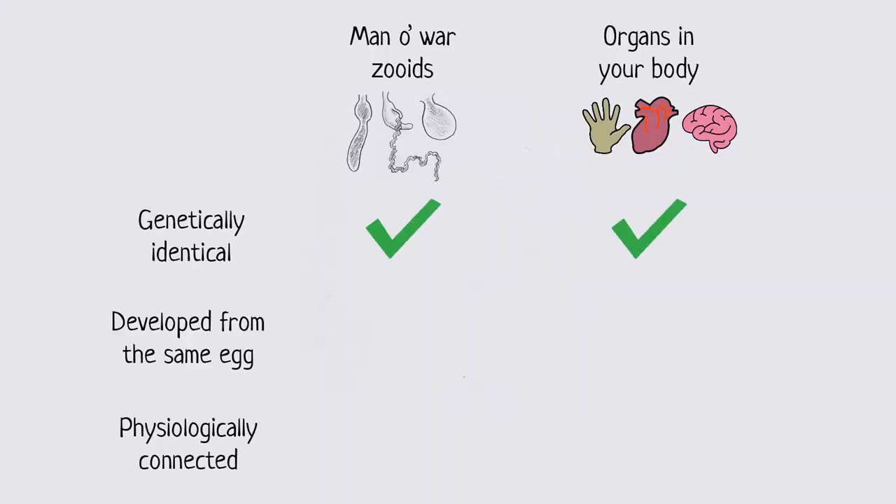If it sounds strange that the zoids look so different — some with tentacles, some with digestive capabilities, some reproductive — remember that this also applies to all the organs in your body. My hand, my heart, and my brain are all genetically identical to each other. They develop differently because the genome is expressed differently in different tissues depending on how it's regulated. So if you've been following along, you might wonder: what is the difference between a Portuguese Man O' War and just any other animal? Why do we call it a colony if the zoids are all genetically identical, developed from the same egg, remain attached, and share nutrients? They're all part of the same integrated body. So why call it a colony?